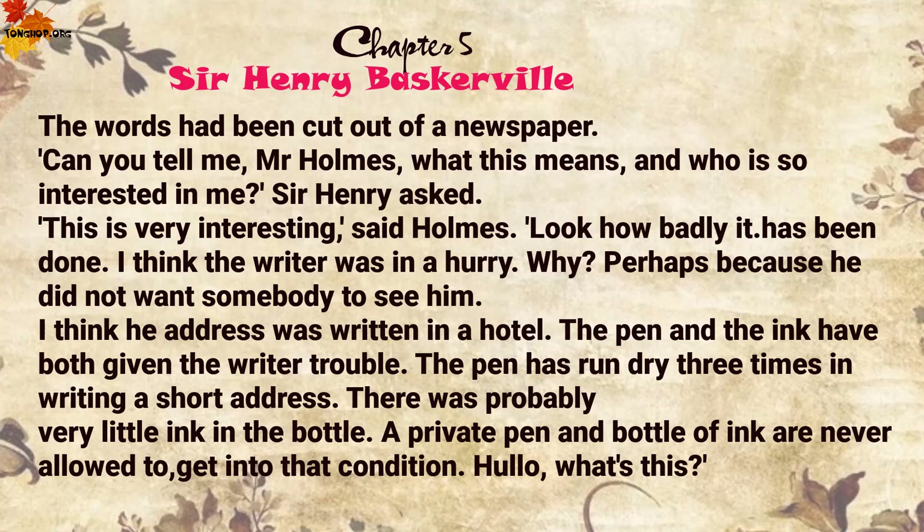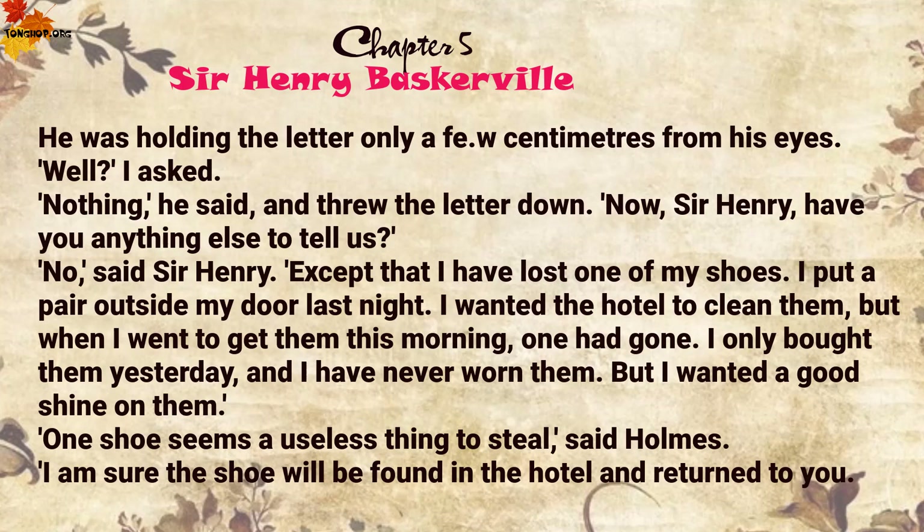'Hello, what's this?' He was holding the letter only a few centimetres from his eyes. 'Well?' I asked. 'Nothing,' he said, and threw the letter down. 'Now, Sir Henry, have you anything else to tell us?' 'No,' said Sir Henry, 'except that I have lost one of my shoes. I put a pair outside my door last night — I wanted the hotel to clean them. But when I went to get them this morning, one had gone. I only bought them yesterday and I have never worn them, but I wanted a good shine on them.'